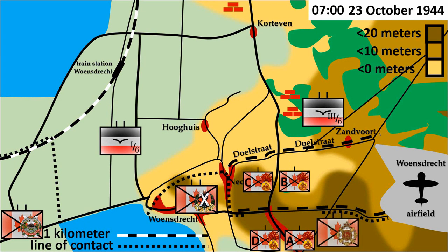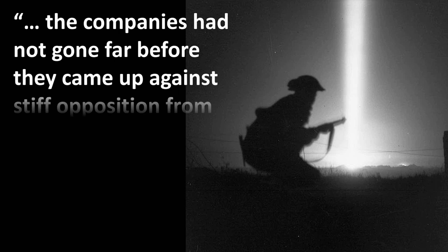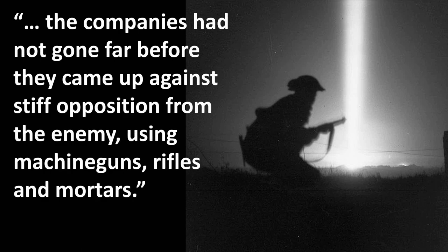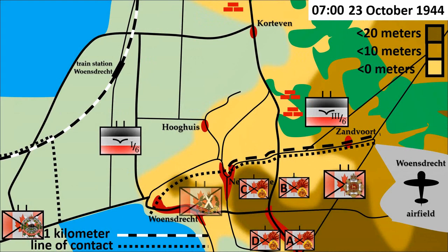On the right flank, the South Saskatchewan Battalion experienced the same situation. The companies had not gone far before they came up against stiff opposition from the enemy, using machine guns, rifles, and mortars. Meanwhile, the Queen's Own Cameron Highlanders on the left flank fared little better. The battalion attacked at half past seven in all directions in a bid to dislodge the Germans from the Woenstrecht Heights, but they were ambushed by Fallschirmjäger combat teams which concentrated at the obvious points of attack.